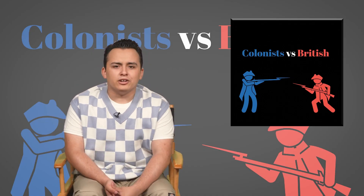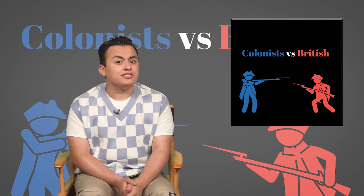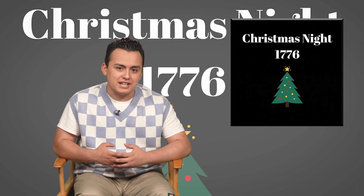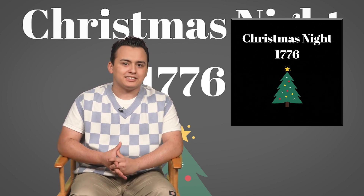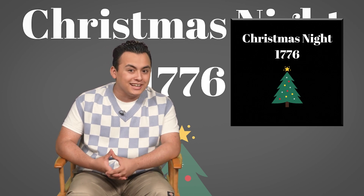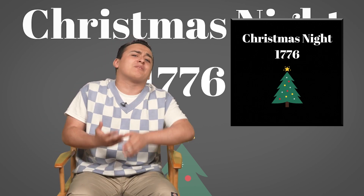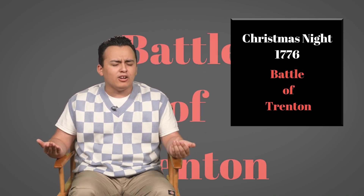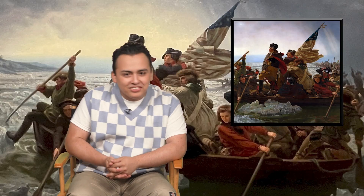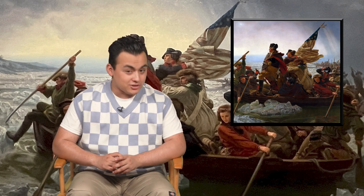The struggle was real, as the British forces seemed to be winning, but the newly declared nation did not back down. Washington led a surprise attack on Christmas night, 1776, leading his troops across the Delaware River, winning a victory that restored the hope of the rebel colonists. This was known as the Battle of Trenton — hey, Trenton! — and it was also the inspiration for the painting that Trenton was talking about.